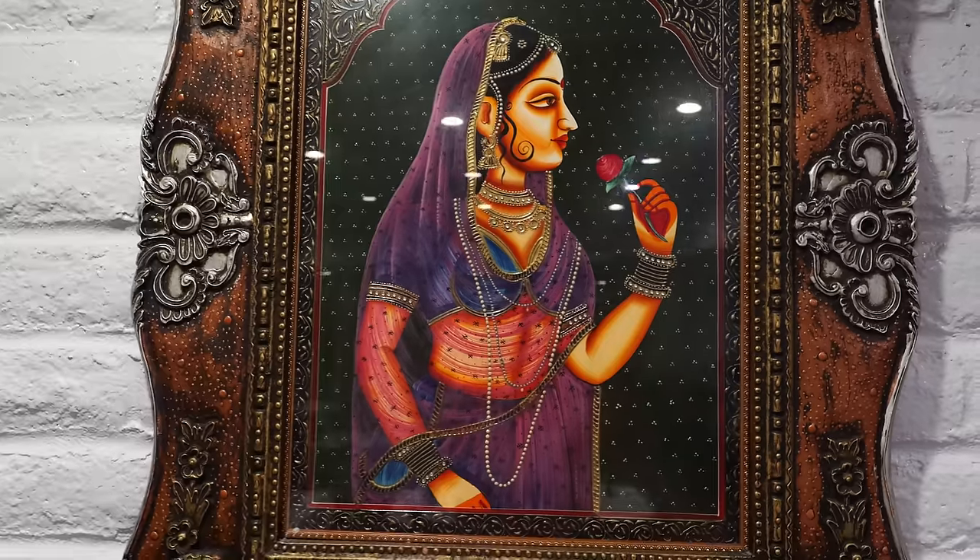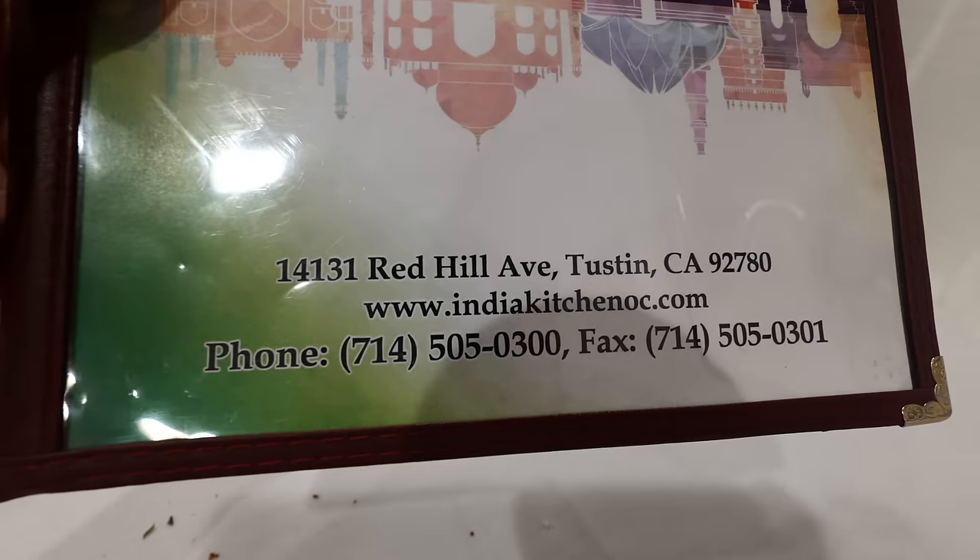If you want my opinion on what foods you definitely need to get here — other than the chicken tikka masala, which is a given — the aloo gobi is really good here: the cauliflower with the potatoes. The paneers are pretty killer, you can't miss out on that. Even the samosas are mind-blowing. It's really one of the most affordable and best buffets you're going to find anywhere in Orange County. So remember India Kitchen — if you want to try some awesome buffet food, catering, dine-in, takeout, or drinks, this is the place. Give me a like, give me a subscribe, and I'll see you all in the next food adventure.